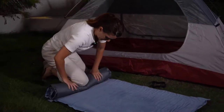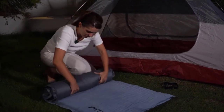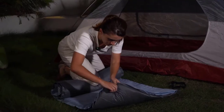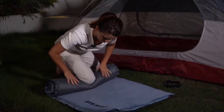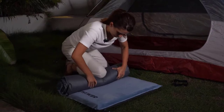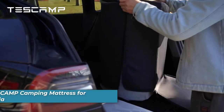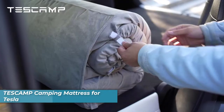One thing to keep in mind is that when the temperature is lower, the sponge in this sleeping pad will spring back slowly. It is recommended to unfold the sleeping pad and open the automatic inflation valve after purchase, and use it after placing it for a period of time to achieve the maximum expansion of the sponge.